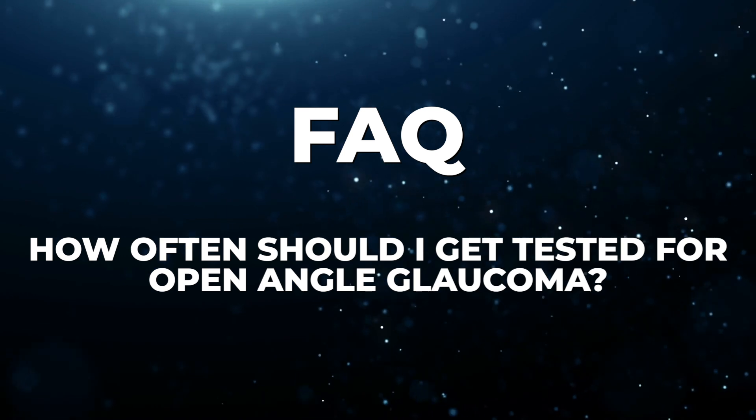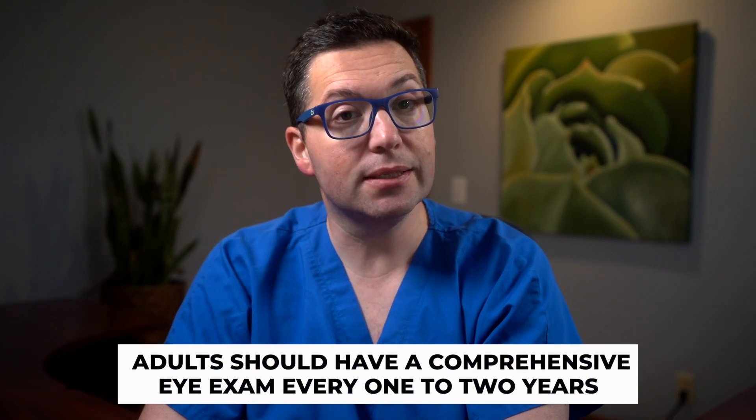How often should I get tested for open-angle glaucoma? The frequency of testing really depends on your risk factors and the advice of your eye care professional. Generally, adults should have a comprehensive eye exam every one to two years. Open-angle glaucoma is a serious condition, but with early diagnosis and proper treatment, most people can effectively manage the disease and maintain good vision.